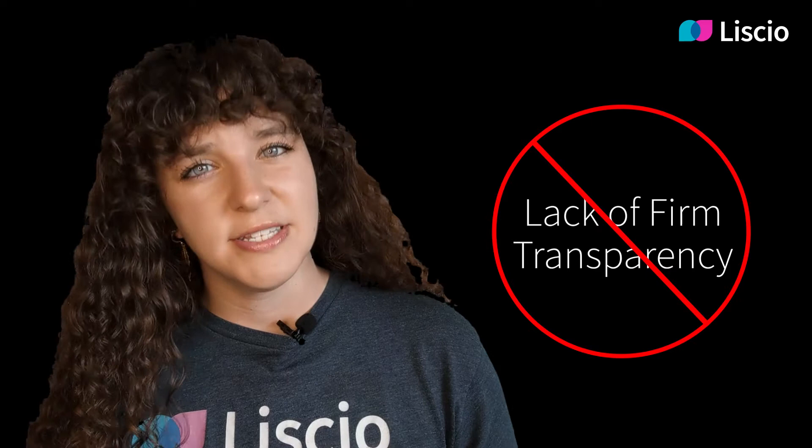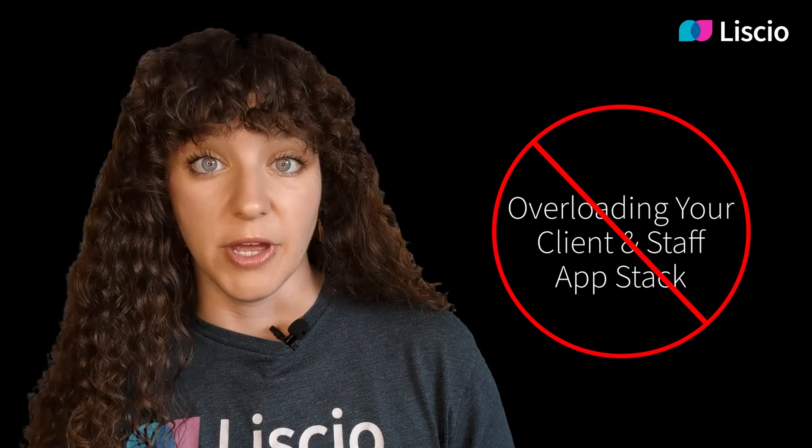But first, let's focus on the friction your current systems cause. Do you ever find that staff have to chase clients for documents or waste time searching across multiple systems? What about conversations that happen in one person's inbox — how easy is it to see those across staff? And how many apps are you currently using to communicate with clients and get sensitive data from them? And lastly, how much time do you lose to admin work?